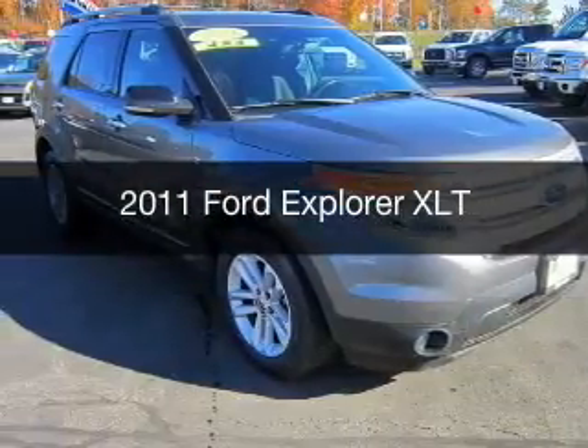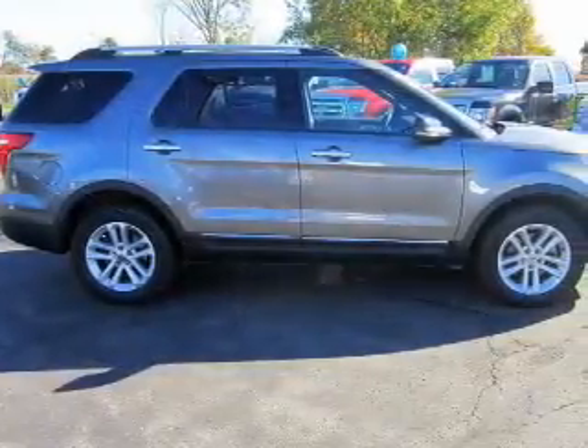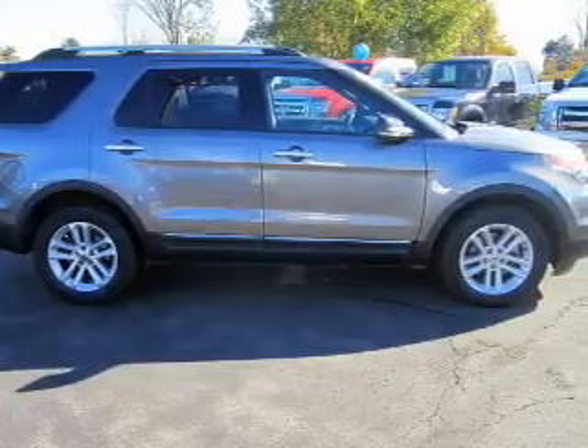This is a used 2011 Ford Explorer. It's powered by a four-wheel drive engine and an automatic transmission.